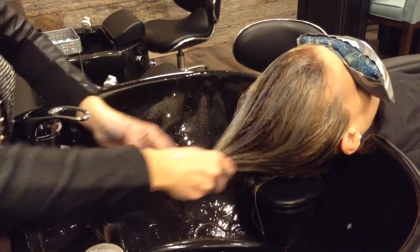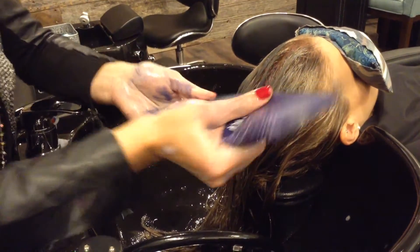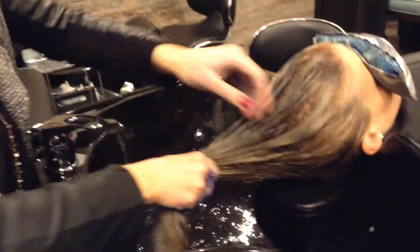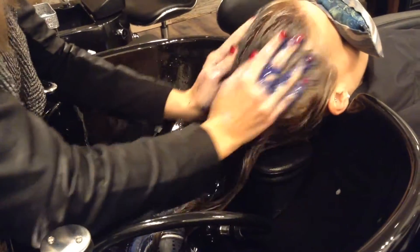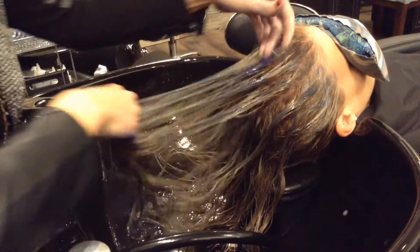I'm going to put a little bit more to show you how not afraid I am of this product. It doesn't weigh the hair down at all, so I'm not afraid to overdo it and put it at the root.